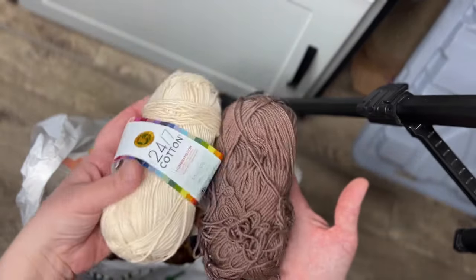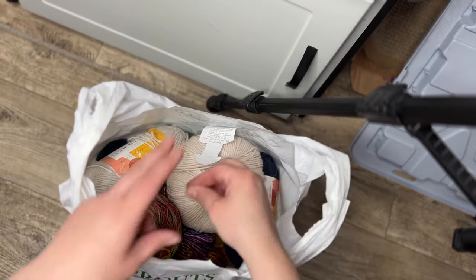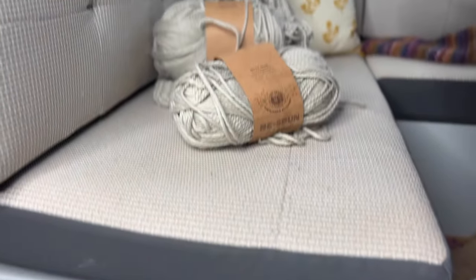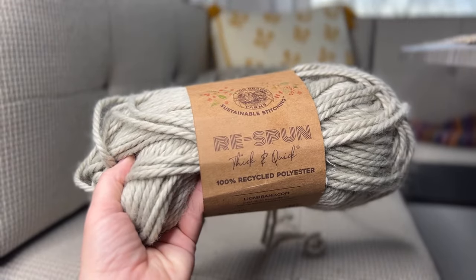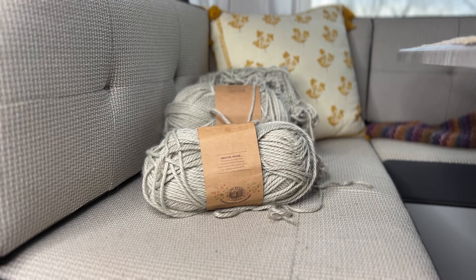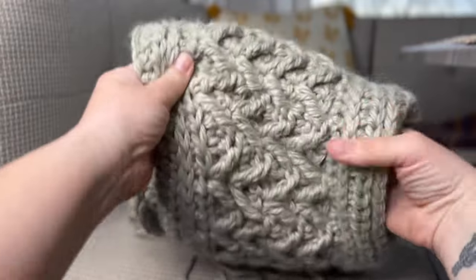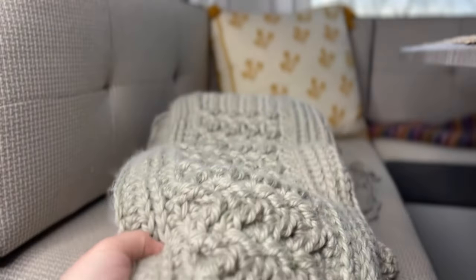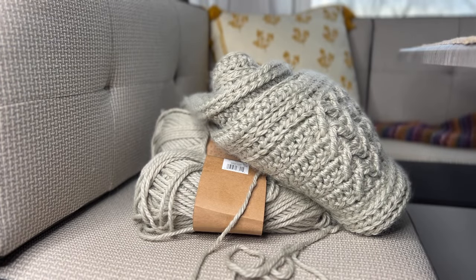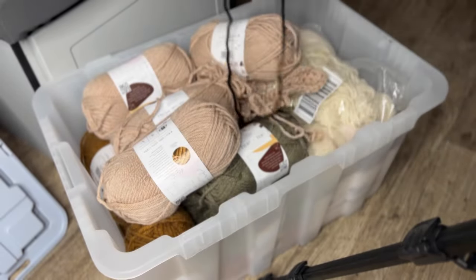Actually, these skeins of 24/7 Cotton I'm going to go ahead and toss in the donation pile. This is what I have in this bag — plus one of my long brown hairs. And I did not show you these skeins here — this is the Lion Brand Respun Thick and Quick. I am working on a scarf with it, and I'm in the process of writing up the pattern and filming the tutorial, so it's going to live on this bench for the next couple of days. And then this Hue and Me I found over there, I'm going to add that to the tote.